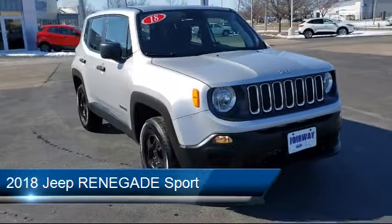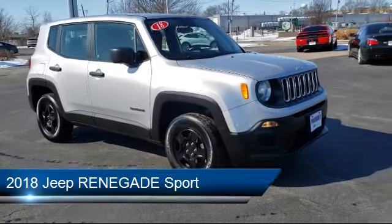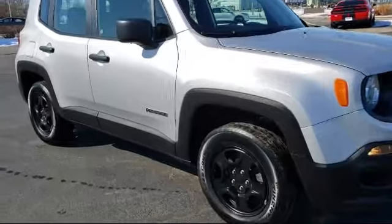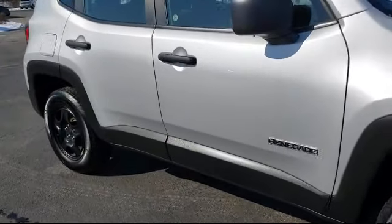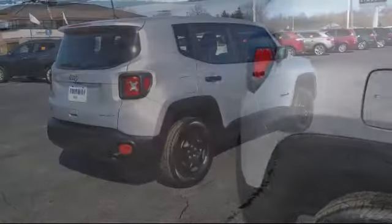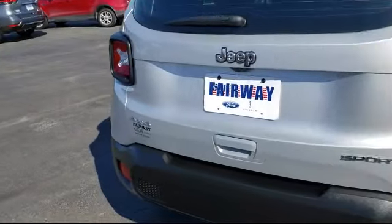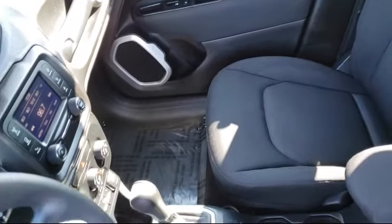It comes equipped with Keyless Entry, Electronic Stability Control, Rear Spoiler, Tire Pressure Monitoring System, Park View Rear Backup Camera, Steering Wheel Controls, Uconnect 3 with 5-inch Display, Traction Control, Side Airbags, Power Windows, and has less than 25,000 miles on the odometer.